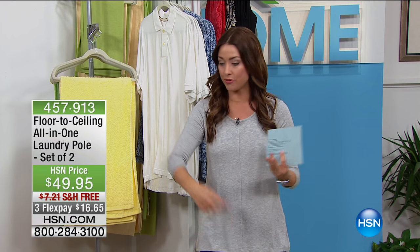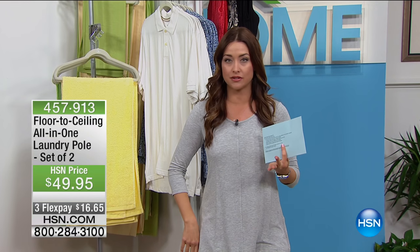Our next item I mentioned a second ago — we can see that you're already excited about it because so many of us need extra space to hang things up. There's not enough space in our closet. Our kids come home and throw the coats on the floor. Maybe you're getting ready to open up your pool for the season and you're already thinking, where are the bathing suits going to hang to dry? The beach towels are going to be thrown everywhere. We have an instant solution — it's called the floor-to-ceiling laundry pole.